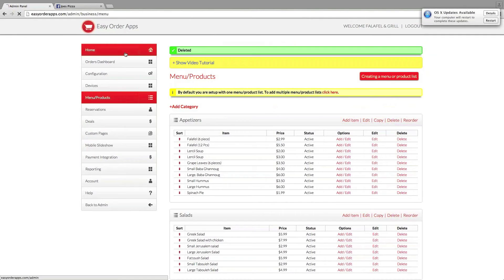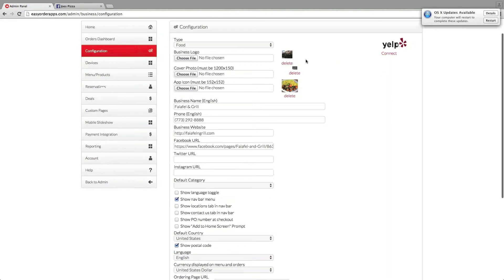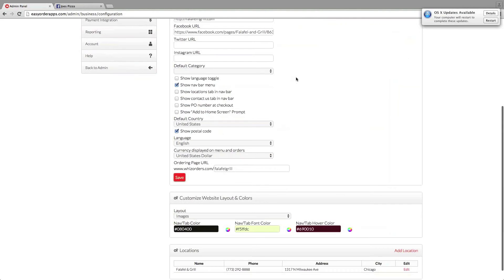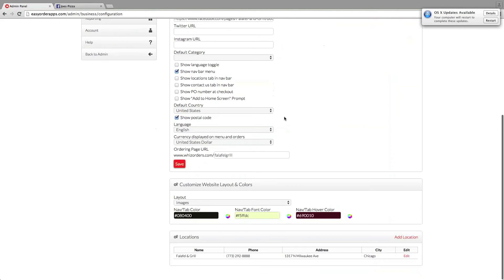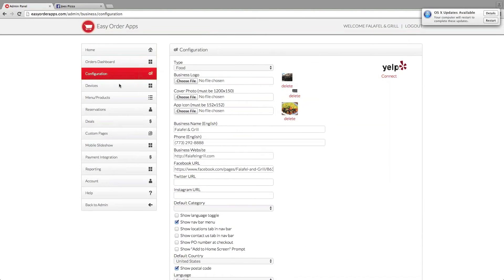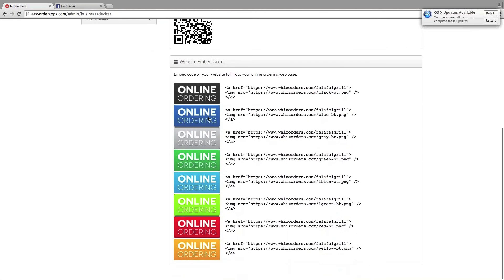Let's go back to home — their configuration. Their pictures, their logo and all that stuff they can do from here. If they have Twitter, Facebook, all that other stuff they can link as well. Currency, languages — we've got that as well. Customizing their website and layout. And of course if they need to edit anything, they can add multiple locations. They can do that as well here. And we've got QR codes for them, different buttons they can use for their page.